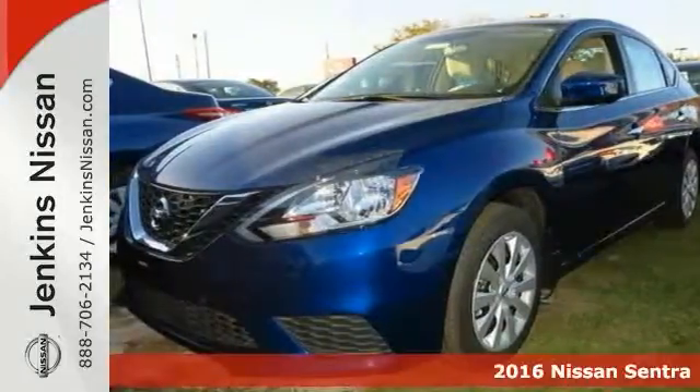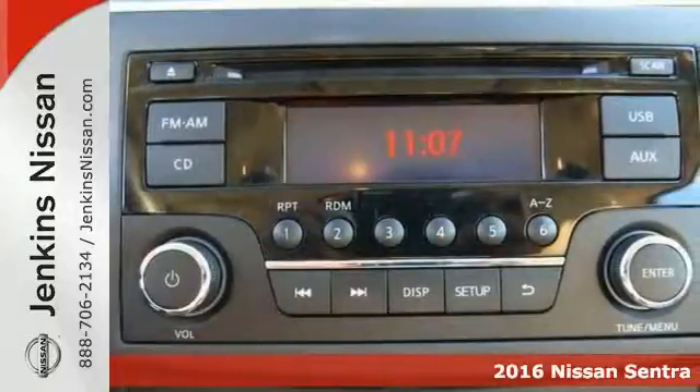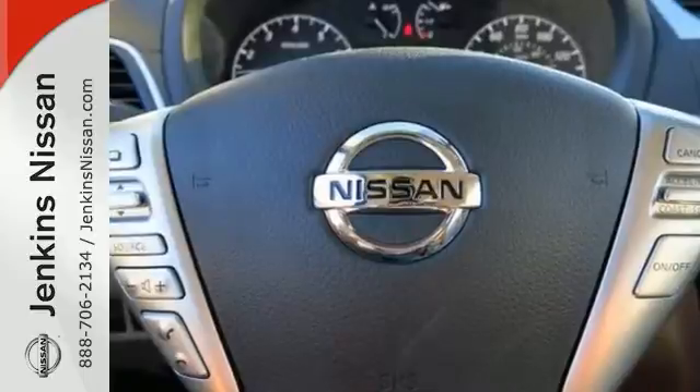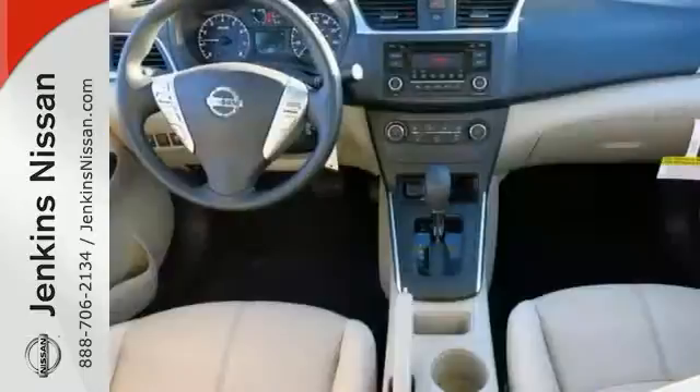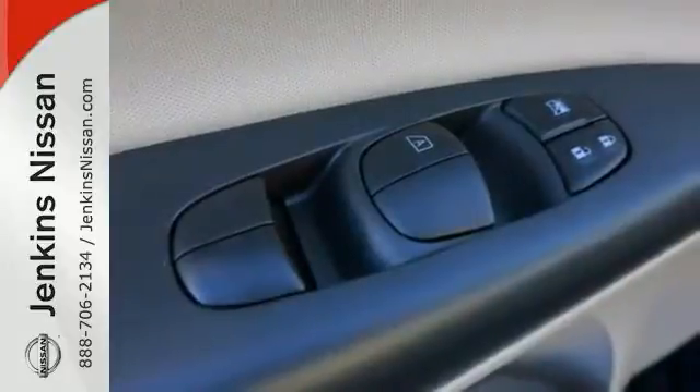You can't go wrong with this 2016 Nissan Sentra S. It comes with keyless entry. It also has a CD player along with steering wheel controls, wireless phone connectivity, and traction control system. The power windows and locks and many other conveniences make it even more appealing.